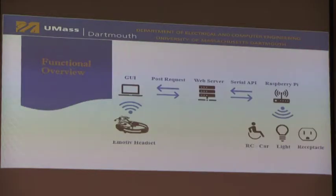Here is our functional overview of the project. Starting from the left, the Emotiv EPOC headset captures specific user data from the user. This data is sent as Bluetooth commands to the connected UI interface, which is then sent over to the web server through a POST request, connected to a Raspberry Pi. This Raspberry Pi controls all of the connected devices we're using, such as the lights and the receptacles.